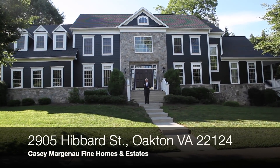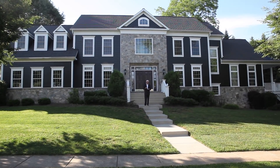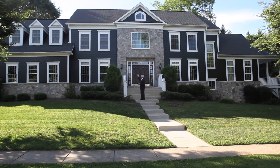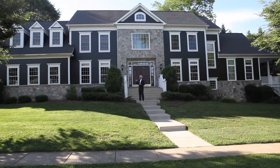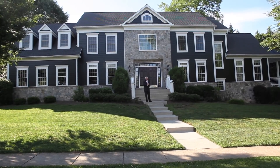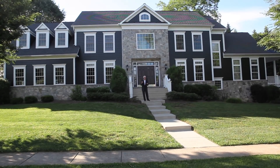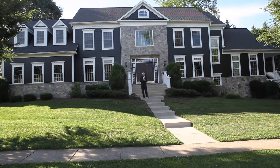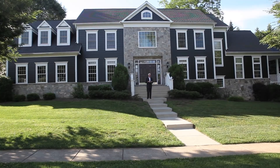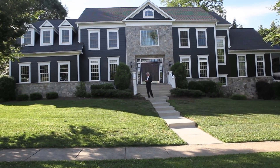Here we are today at a house that was built in 2010 by Dean Design, a local high-end builder in the area. It was the first one in this area done in the dark gray — Benjamin Moore's Wrought Iron is the color of this house. It became very popular; everybody came by and asked what that color was, and this was the house that started the dark gray trend.